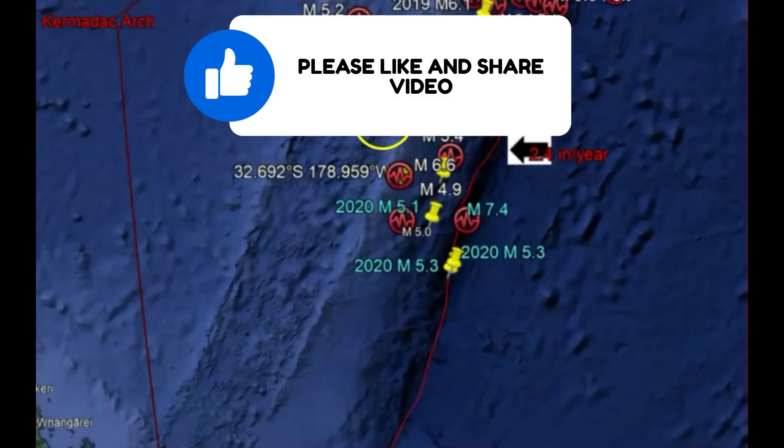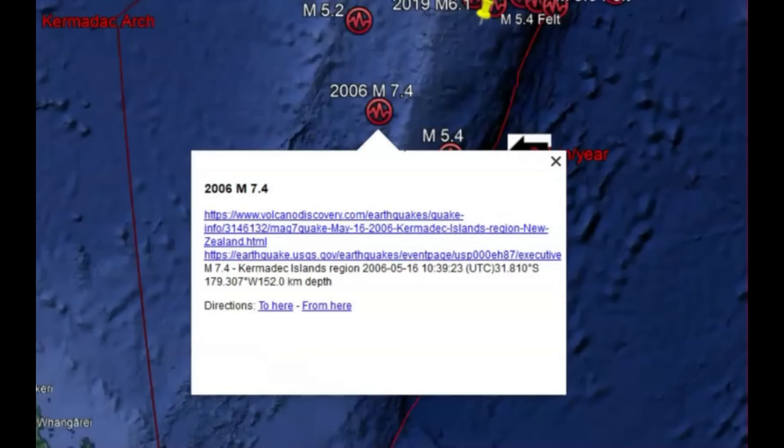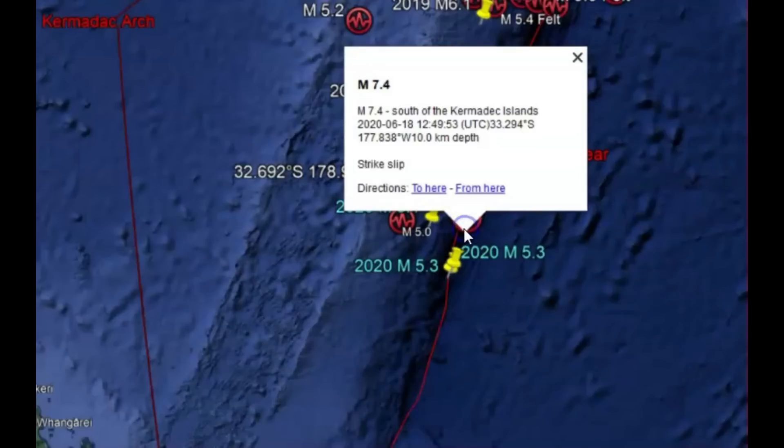In 2006, close to this location, there was a magnitude 7.4 — that was on May 16, 2006. So we got 2006 and then 2020, and then today. There's been a lot of smaller ones, but those are the two largest ones in this location.